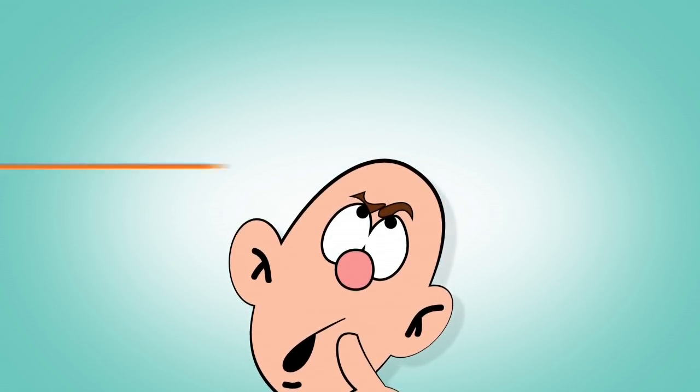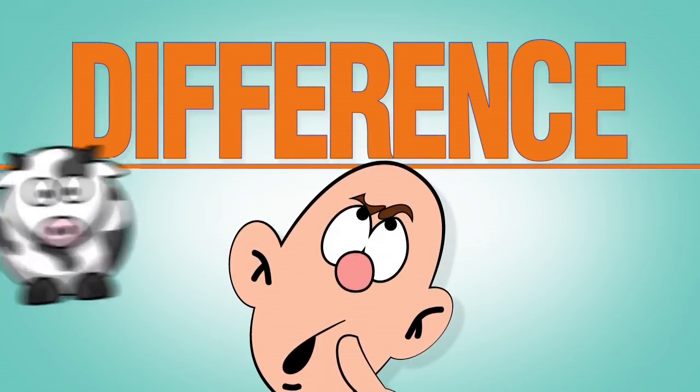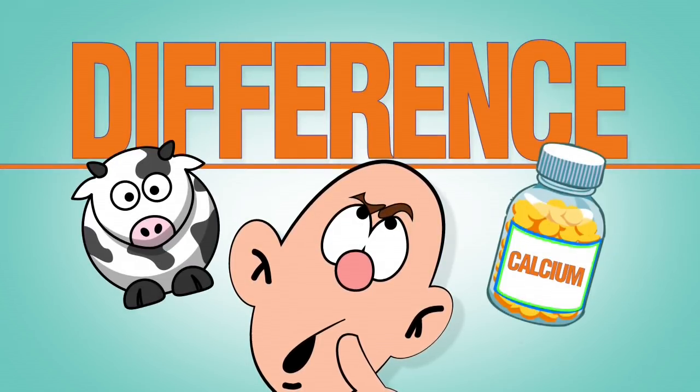Hi, Shane Ellison for ThePeople'sChemist.com, and today I'm going to tell you the absolute worst ingredient found in your multivitamin, which is calcium. You've got to get rid of calcium when it comes to taking multivitamins or any other supplements whatsoever. Most people don't realize that there's a huge difference between naturally occurring calcium and the calcium that's found in a pill bottle.